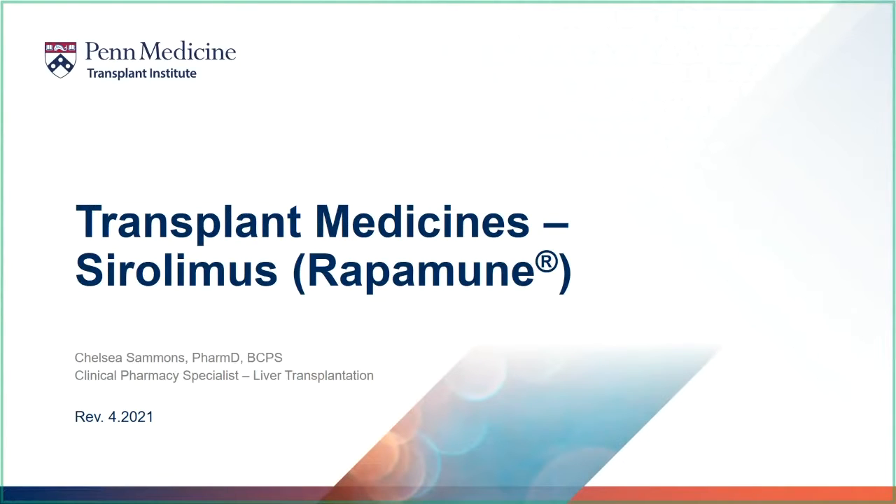Hello, and thank you for watching your transplant medicine videos. This video focuses on one of your anti-rejection medicines called sirolimus.